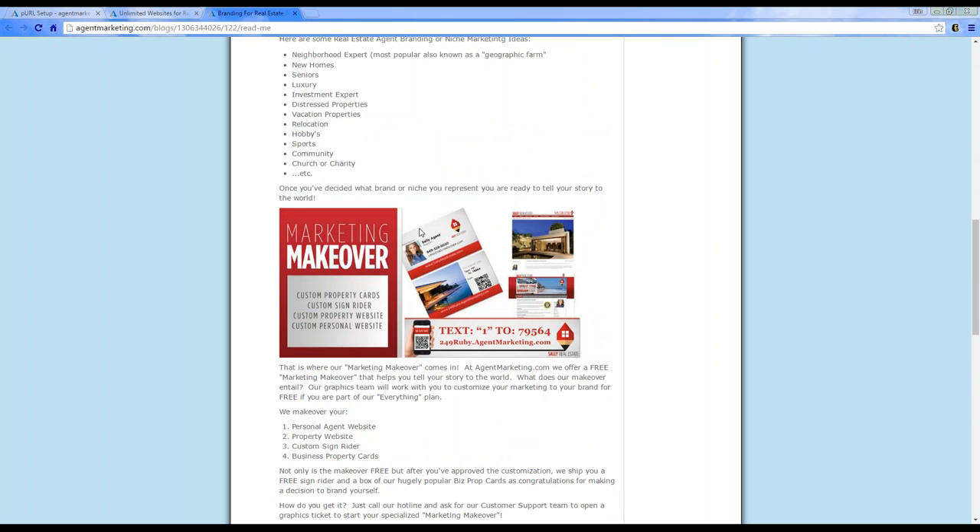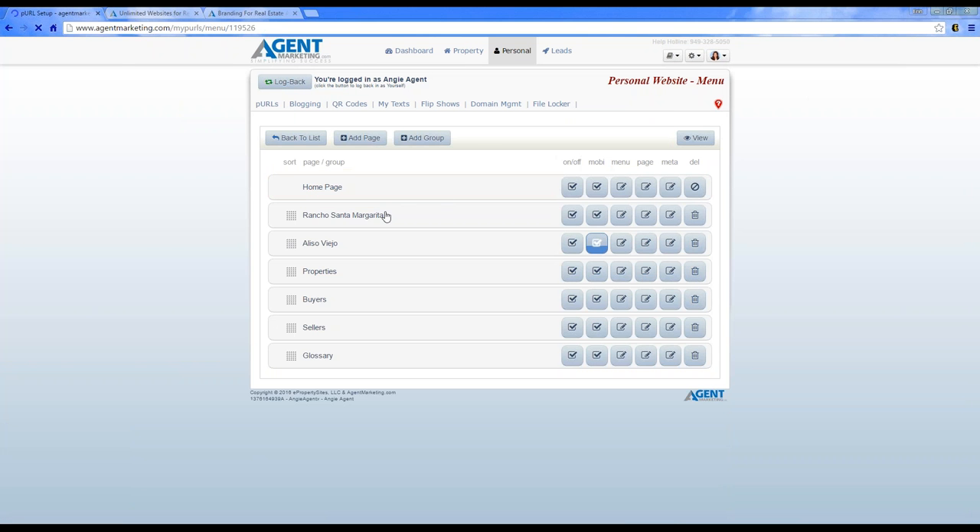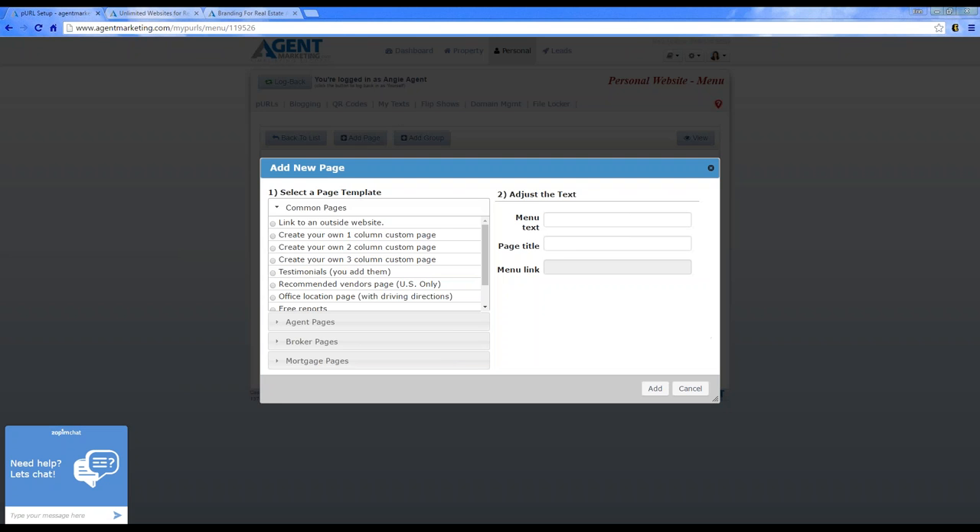Let's open it up for questions. 'How do I add a blog tab to the community website I've created?' To add a new tab and showcase your blogs, you can go to the menu and add a page.